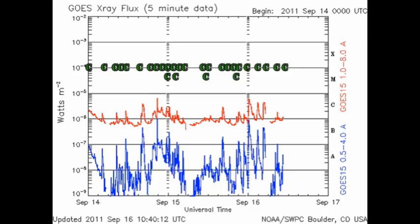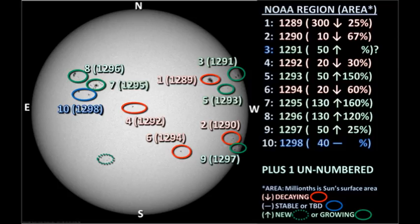As I mentioned in the introduction, we've had at least 13 C flares in the last 24 hours, probably more. But we've had no major M flares, which is quite surprising considering how many regions there are on the disk and how big they are. So let's take a look at the sunspot regions and see what's going on.